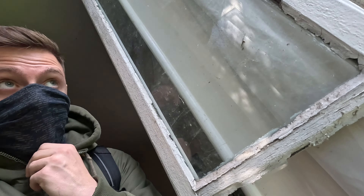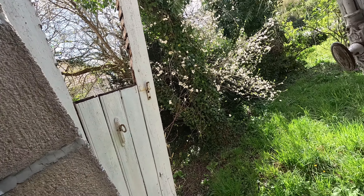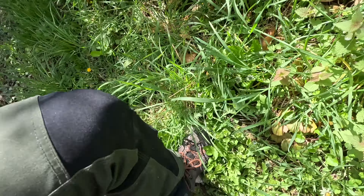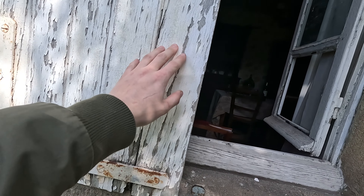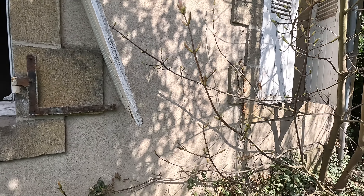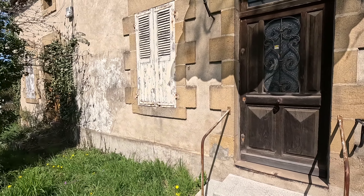Going back outside again — there's a gun. Close it again. This one is completely broken. Here you can see the outside of the house.